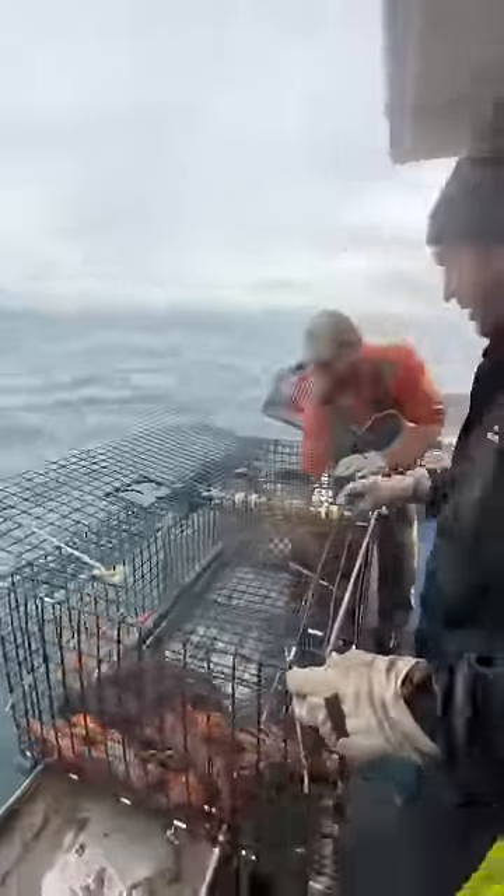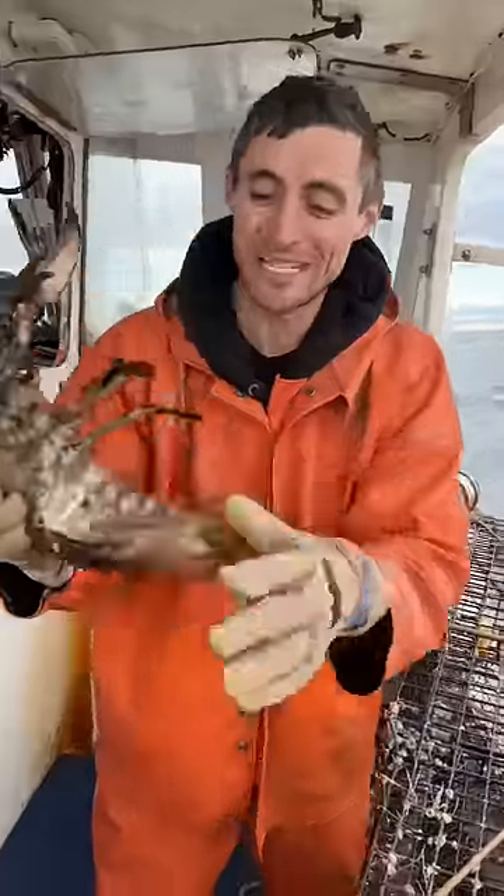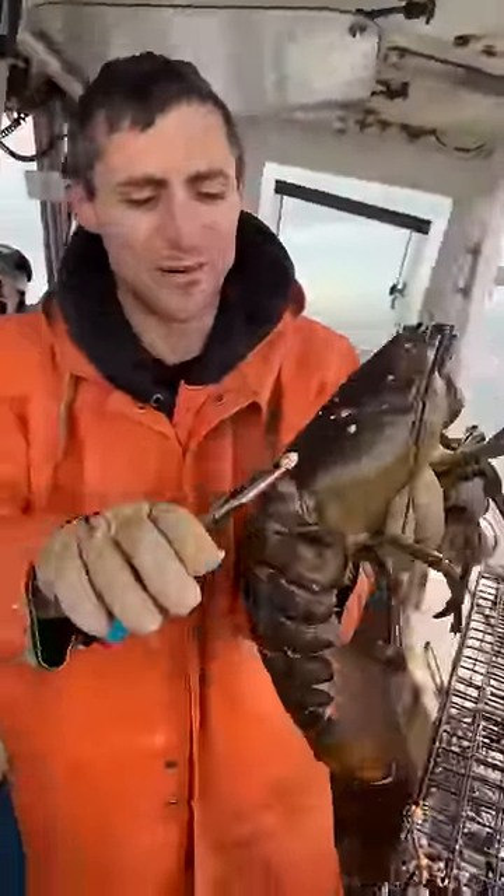Look at that beauty, stuck right in it. She's got a barnacle on her back. Huge female — she doesn't have any eggs, but it's pretty clear she is capable of breeding. She has a barnacle on her back, so we're gonna get rid of that for her.